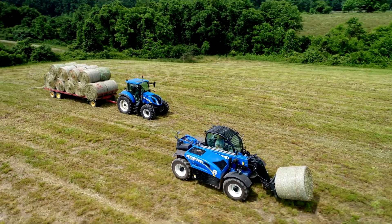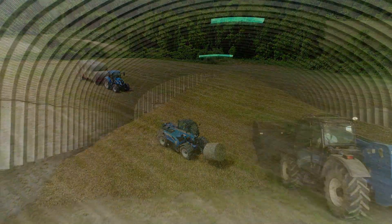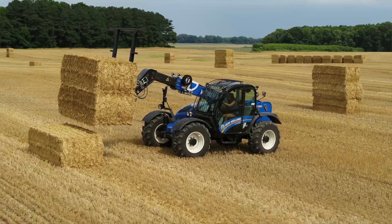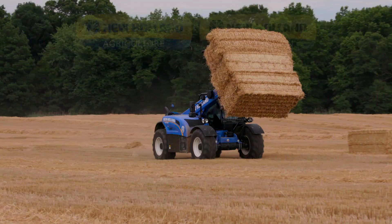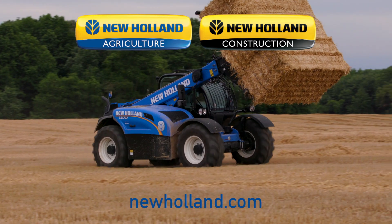The LM 7.42 Classic is what I like to call the ultimate material handling tool. It is the most effective way to scoop, stack, load, and dig. For more information, please contact your local dealer or visit us on the website at newholland.com.